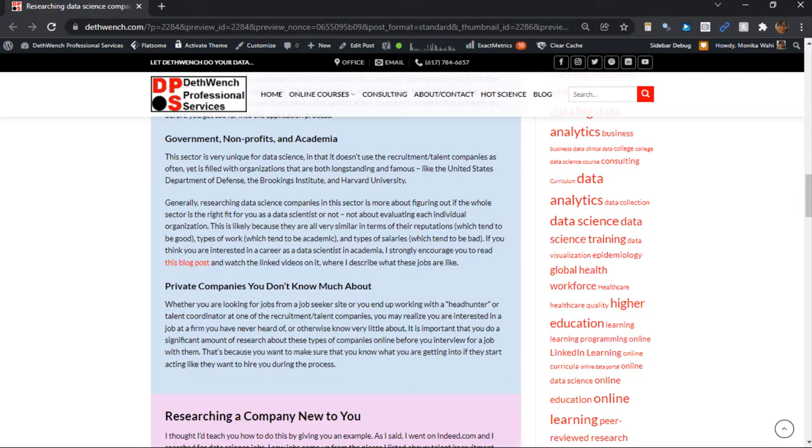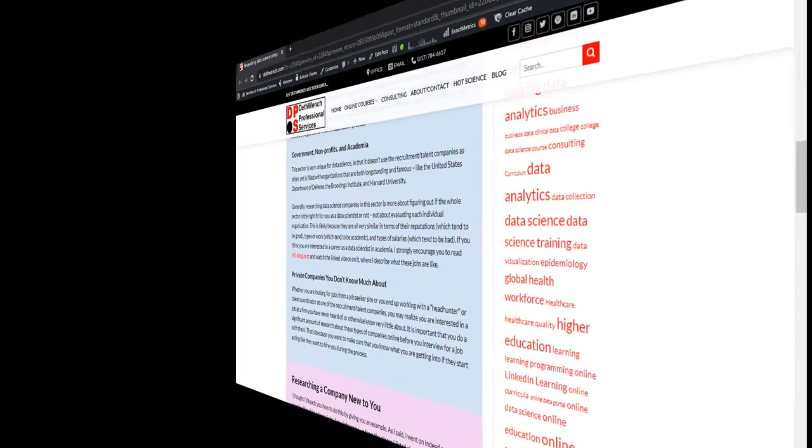But, if you are lucky, you can find what I call a pocket of function, or a particularly functional team. In any case, in the blog post, I link to a totally different blog post with videos where I talk a lot more about academic data science jobs. If you think you might be interested in those, please read that post and watch those videos, because they will provide you a lot more useful information for your job search.